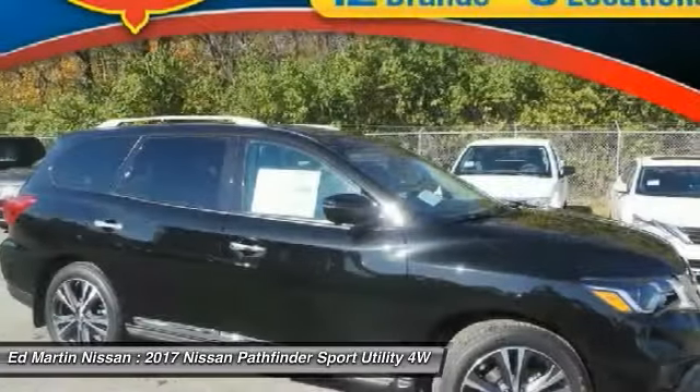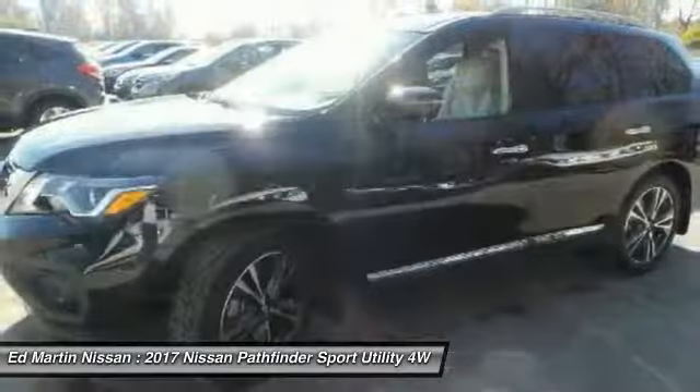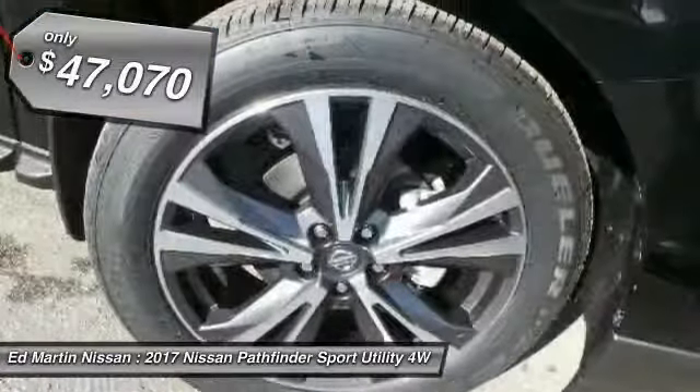The Pathfinder has a premium interior with three rows of seating for up to seven passengers, as well as versatile seating and cargo configurations. This SUV appeals to both truck lovers and car lovers and is priced below $50,000.